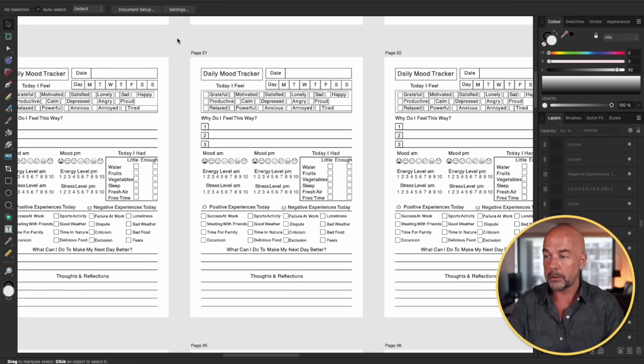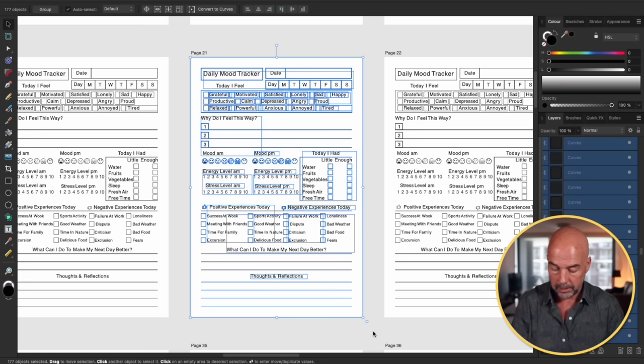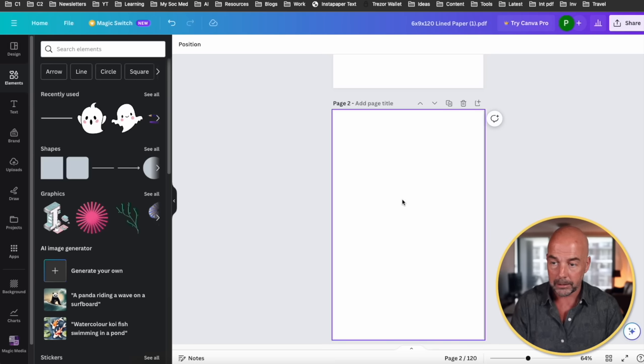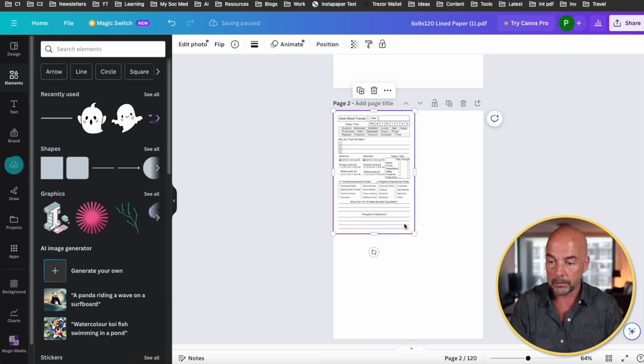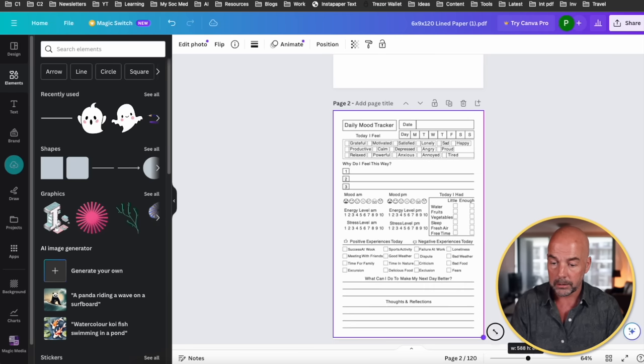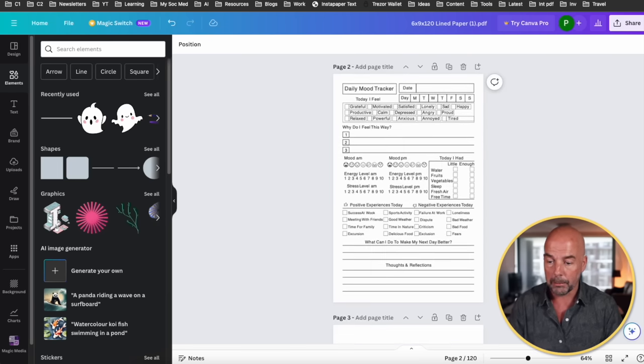Then I'm going to go to Affinity Designer — this could be any software you decide to open that interior in, like Adobe Illustrator or Photoshop. All I'm going to do is draw a bounding box around one page, then Command C to copy, go back to Canva, click on our page, Command V to paste, move that to the top left corner and drag it down. And so now we have our first mood tracker page.